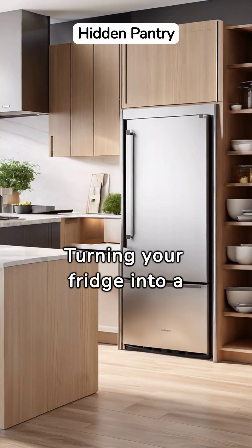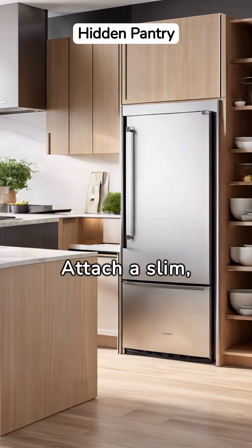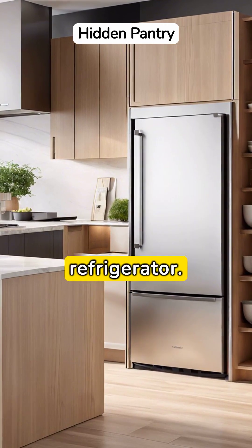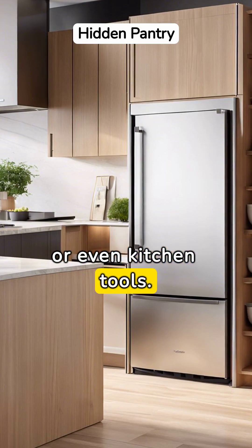Turning your fridge into a cleverly hidden pantry is another game-changer. Attach a slim, pull-out cabinet next to your refrigerator. It's perfect for storing canned goods, spices, or even kitchen tools.